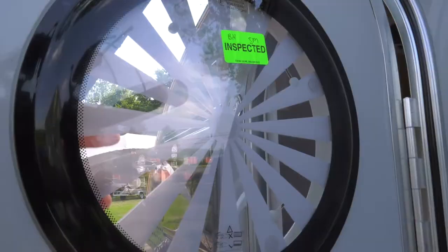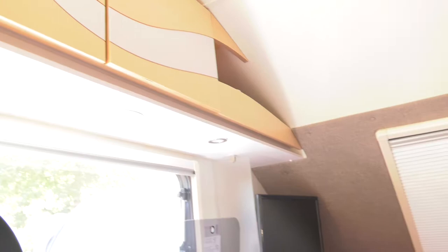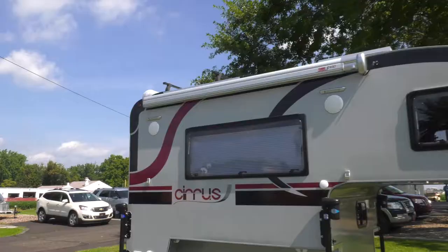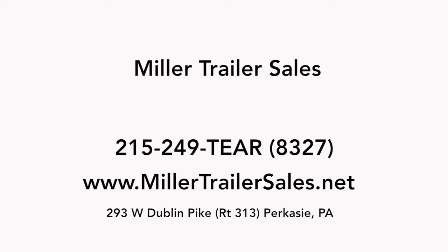Miller Trailer Sales has been recognized as one of the best in the industry for their care for their customers. At the end of the day, you take the time to listen to the customers and their needs and help them find the perfect trailer solution for them, and I appreciate it. Thank you very much. If you're looking for a teardrop trailer, a camping trailer, a lightweight trailer, and you live in Pennsylvania going all the way up to Boston, down to Florida, throughout really the country, Miller Trailer Sales can help.